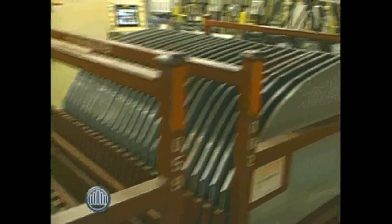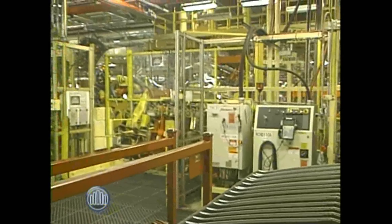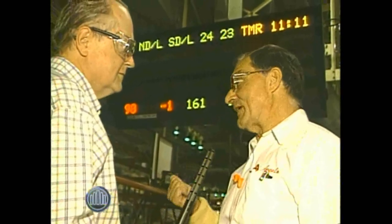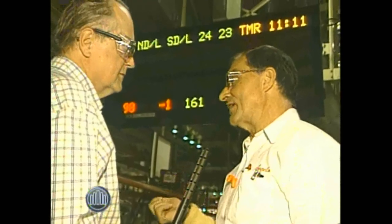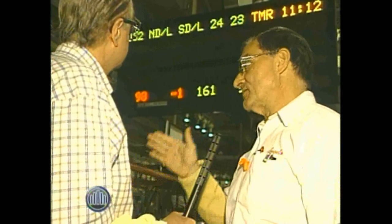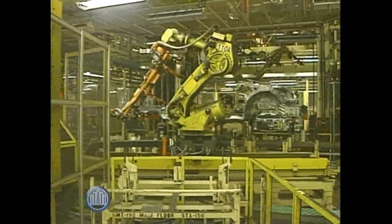What we're looking at is an andon board — it's really our communication board for all the people that are building the vehicle on the line. There's a fair amount of information displayed on that. For instance, we have two types of vehicles that we build in here, both the Equinox and the Terrain. Each of those may take some unique parts, so the board would tell you that the vehicle coming down the line would take a unique part.